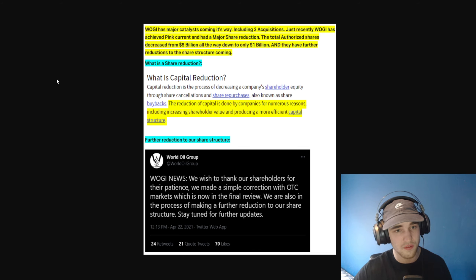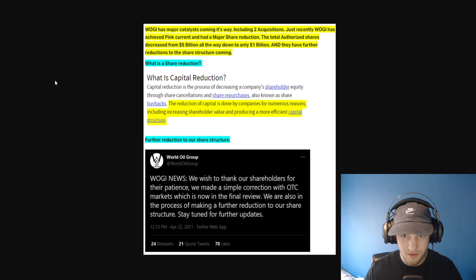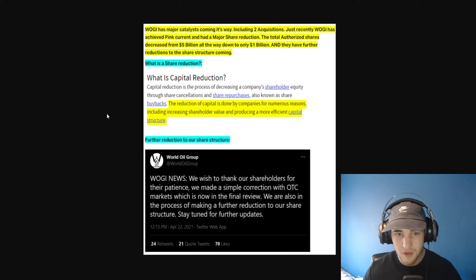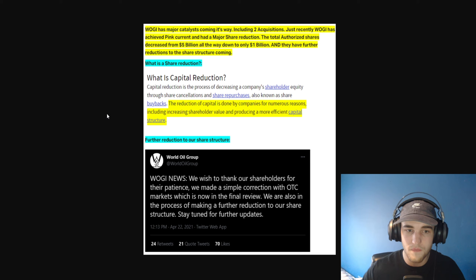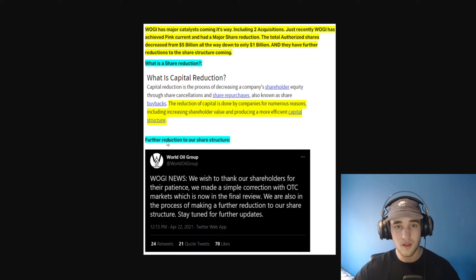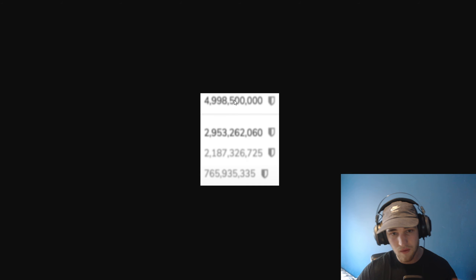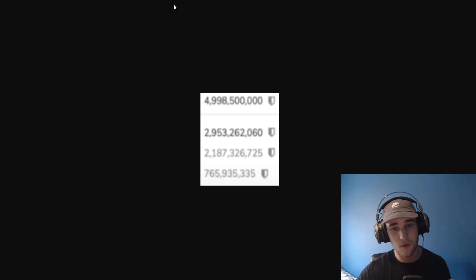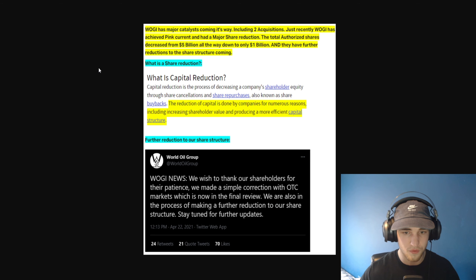What is a share reduction? A capital reduction is the process of decreasing a company's shareholder equity through share cancellations and share repurchases, also known as share buybacks. The reduction of capital is done by companies for numerous reasons, including increasing shareholder value and producing a more efficient capital structure. They already reduced it from 5 billion to 1 billion — take a look here. This is what it was before the reduction: 5 billion shares, and now their authorized shares are 1 billion. That's a major decrease, setting this up for a nice run after we get more PRs and those acquisitions coming in.